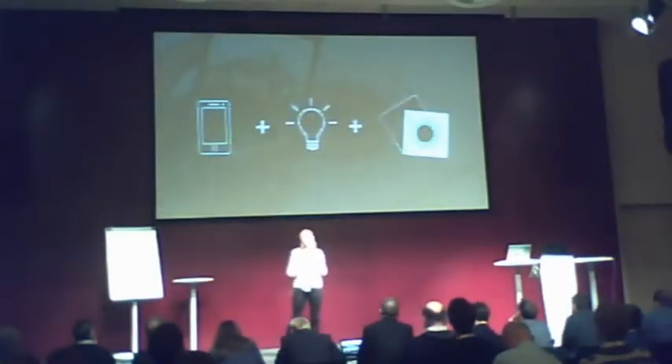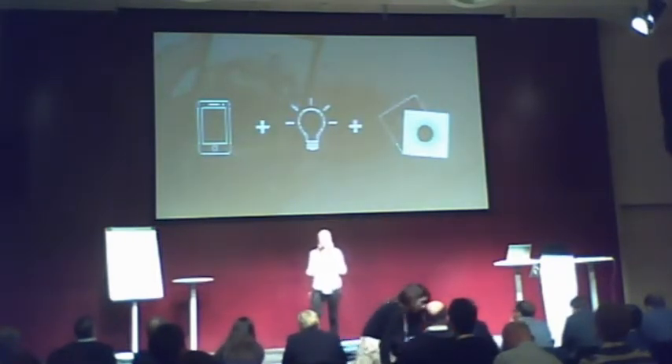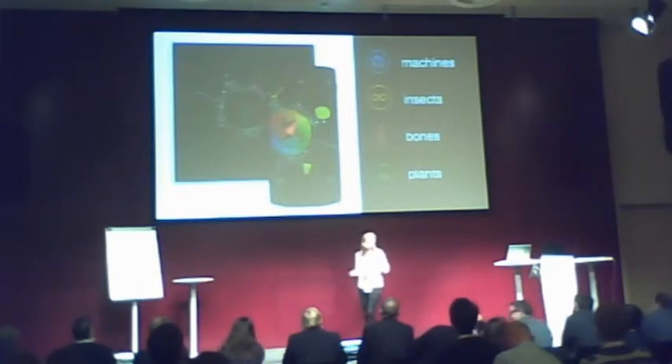Anything you need is a smartphone, and printable markers provided to you either by flyers or you can download them on our website as well. Our application has two parts: first, building a creature, and second, seeing this creature come to life.